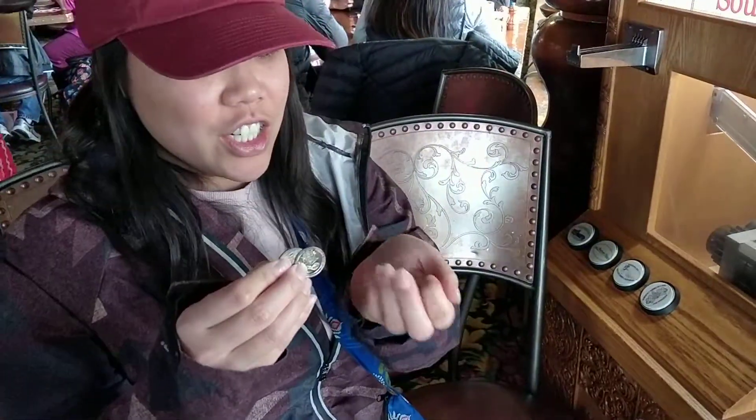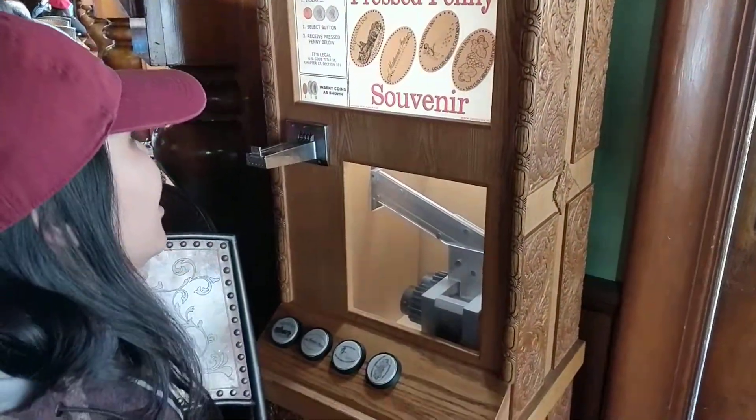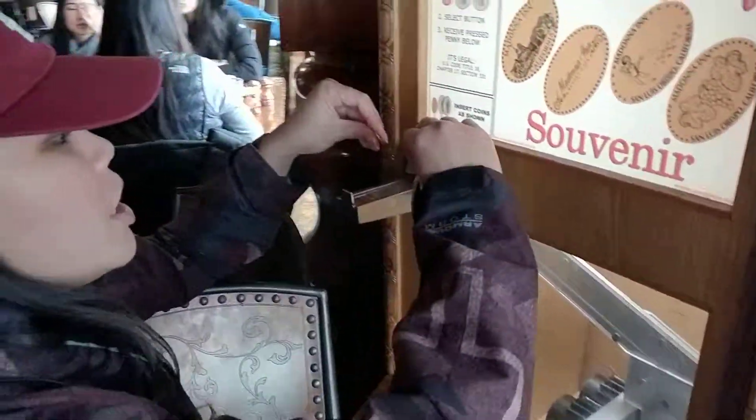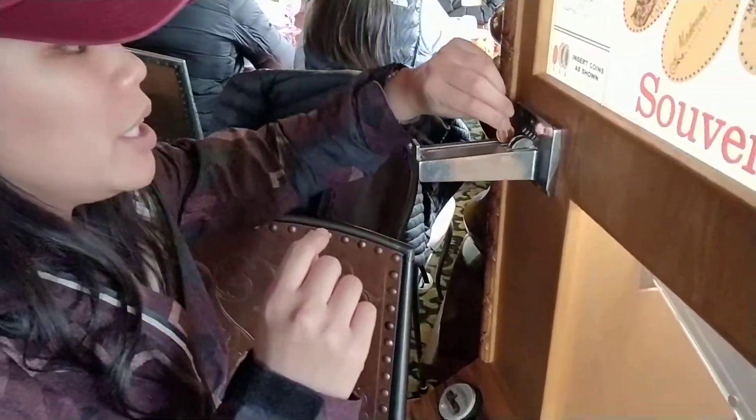One of my favorite things to do when I'm traveling is penny collections — these pressed pennies. So we're at Madonna Inn. It needs two quarters and a penny. You want a pretty penny, because you want it to come out really nicely.